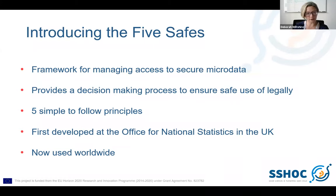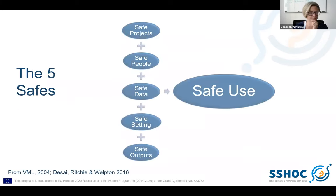Although it was developed originally in the UK, it's becoming much more widely used and is used worldwide now, so it's a good tool to introduce people to. It looks essentially like this: safe projects, safe people, safe data, safe setting, and safe outputs — a combination of all of those equals safe use of the data. The next three slides will delve into each of the five safes, each principle in more detail.